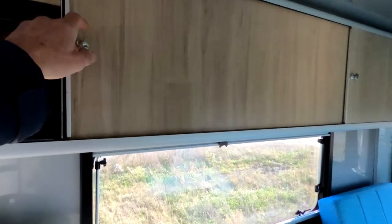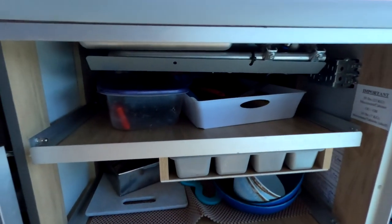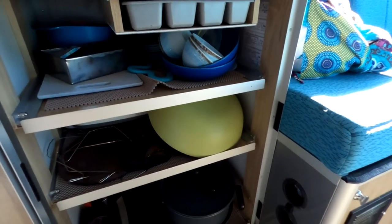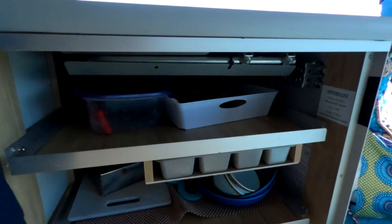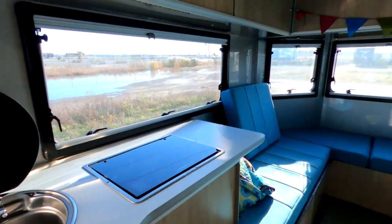Talking about storage — you've got plenty. Both over the cooking area and lots of storage underneath: plenty of space for your cutlery and all types of dishes. These pull out, though some are a bit stiff at first and may need a little WD-40. You have storage on both sides, so storage space is not an issue.